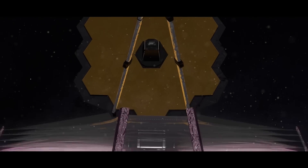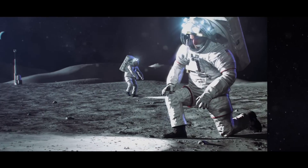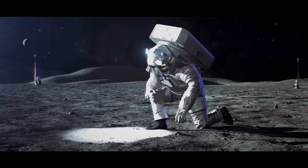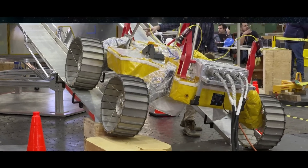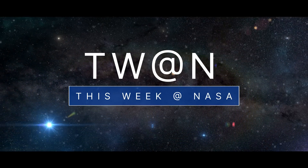An important target date for the James Webb Space Telescope, an update about the next generation of spacesuits, and testing our lunar roving robot – a few of the stories to tell you about this week at NASA.